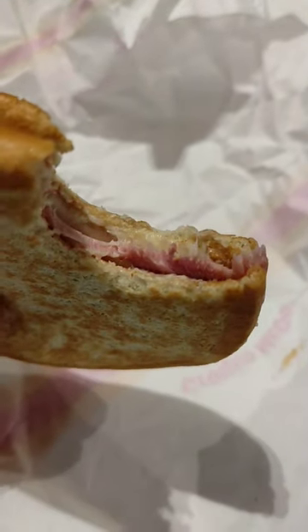The Coq McDo is McDonald's version of a Croque Monsieur. This is essentially made of two flattened buns, ham and cheese. Not too bad.